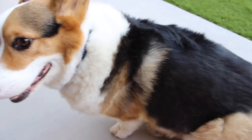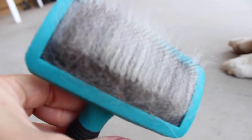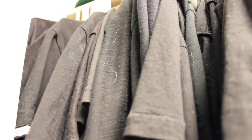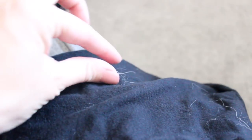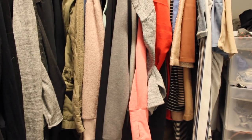He loves getting brushed because he has a ton of hair, and if you are a corgi owner, you know how much hair comes off. Even if you brush him, it's still found all over the place. You definitely need a lint roller in our house, and this is probably why.